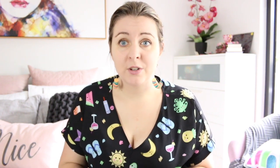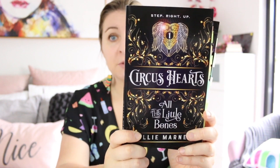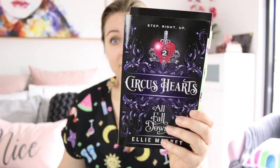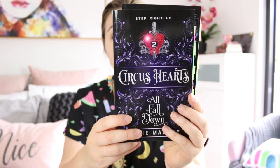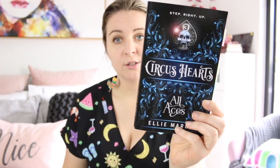Keeping with Ellie Marnie's books, the Circus Hearts trilogy's covers are just incredible and I love that the design is basically the same. We just changed colours and a few little details and all these books match and just look gorgeous.